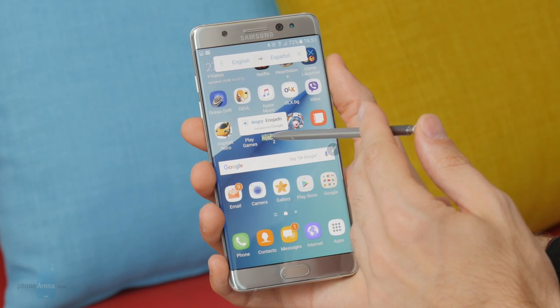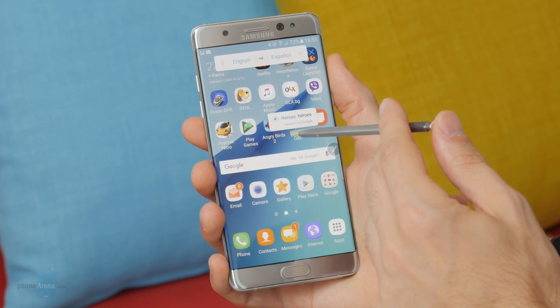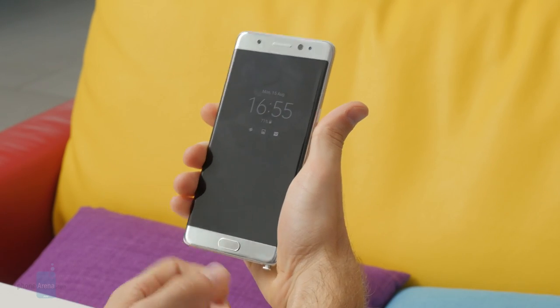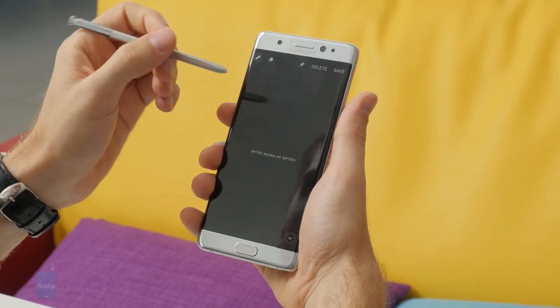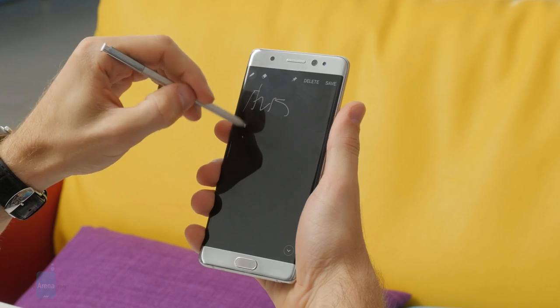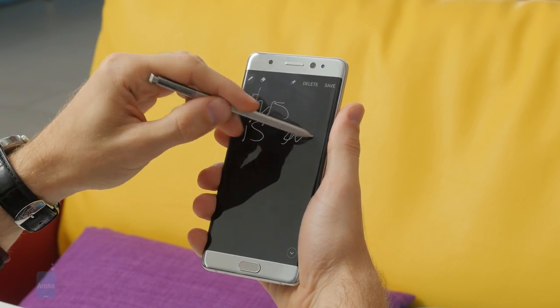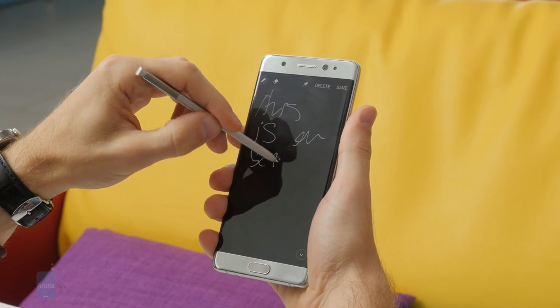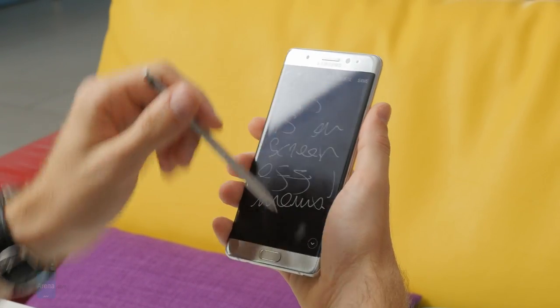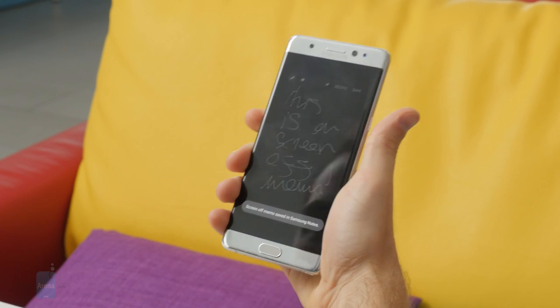You'd be better off using something like the Google Translate app for translation purposes. Another new feature of the S Pen, which is indeed very cool, is the Screen Off memo, which allows you to just take out the stylus and immediately start writing on the screen. And once you're done and you put it back in, it automatically saves as a note within the new Notes application.